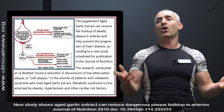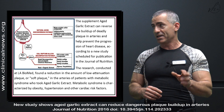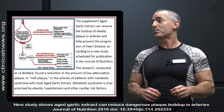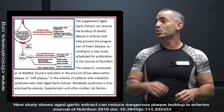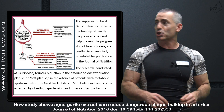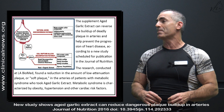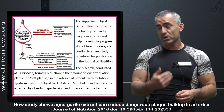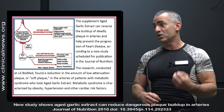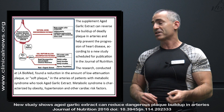The researchers lead the article as such: the supplement aged garlic can reverse the buildup of deadly plaque in arteries and help prevent the progression of heart disease, according to a new study scheduled for publication in the Journal of Nutrition. The research conducted at LA BioMed found a reduction in the amount of low attenuation plaque, or soft plaque, in the arteries of patients with metabolic syndrome who took the aged garlic extract.